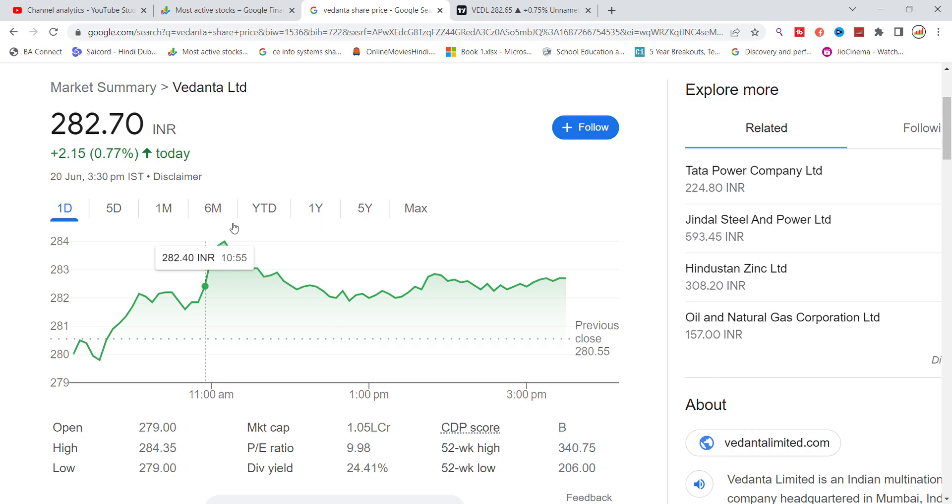Hello, today we will talk about Vedanta Limited stock and the latest update. The stock closed at 282.70 and we have got to see some amount of buying side for a few days, since the stock was looking a little weak. After the dividend, it was already gone.